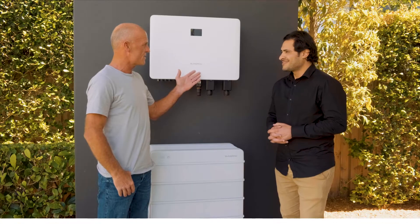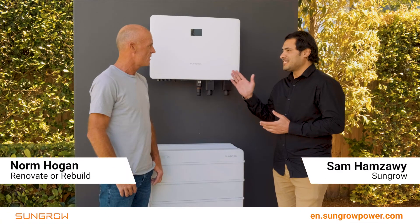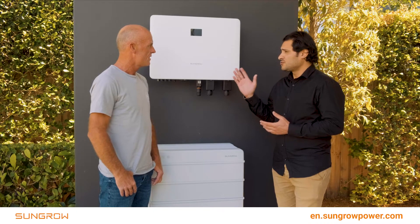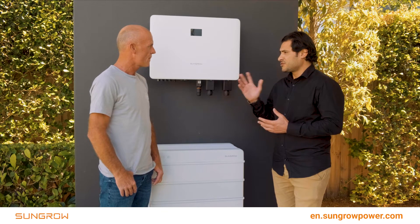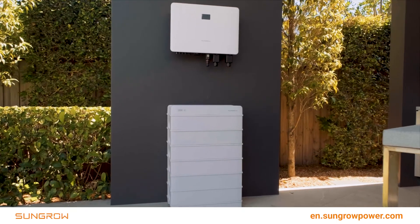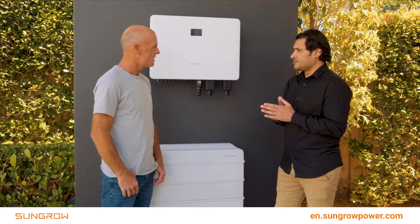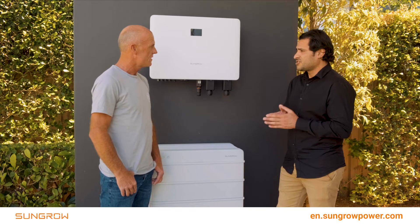SunGrow has been in the market for more than 26 years. It's not only a single-product company — we work in energy storage, wind, hydrogen production, and EV. For the last four years, they have been a 100% bankability company and the only 100% bankability solar inverter manufacturer for this year.